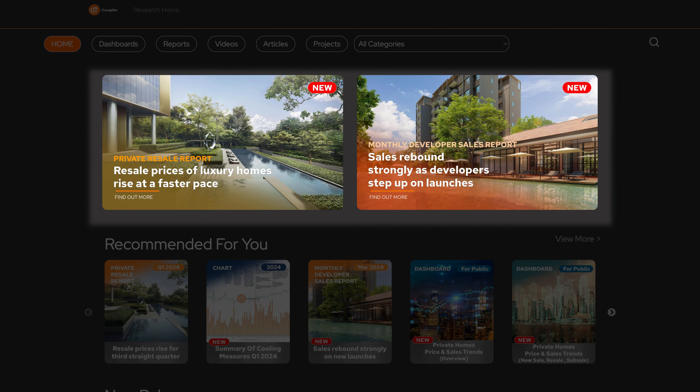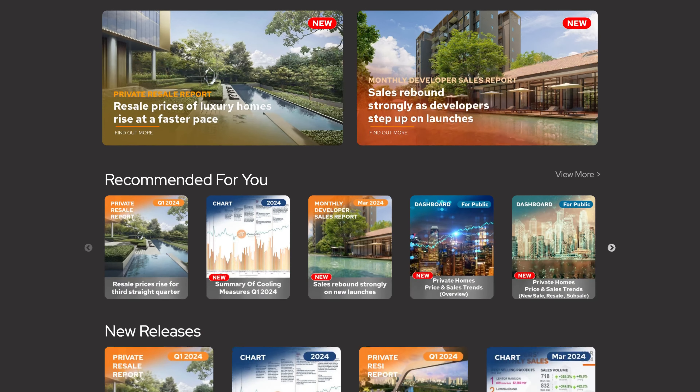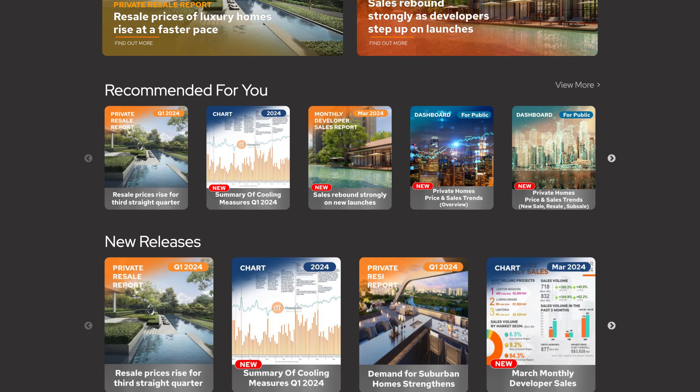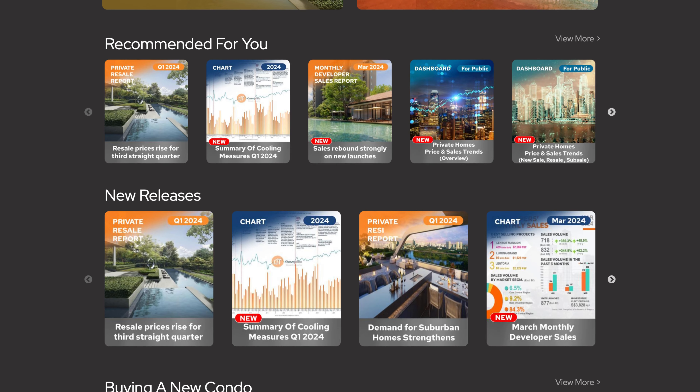The first two images you see will be our featured content, followed by our recommendations for you. We also have our latest releases, which will show the most up-to-date reports, charts, and videos.